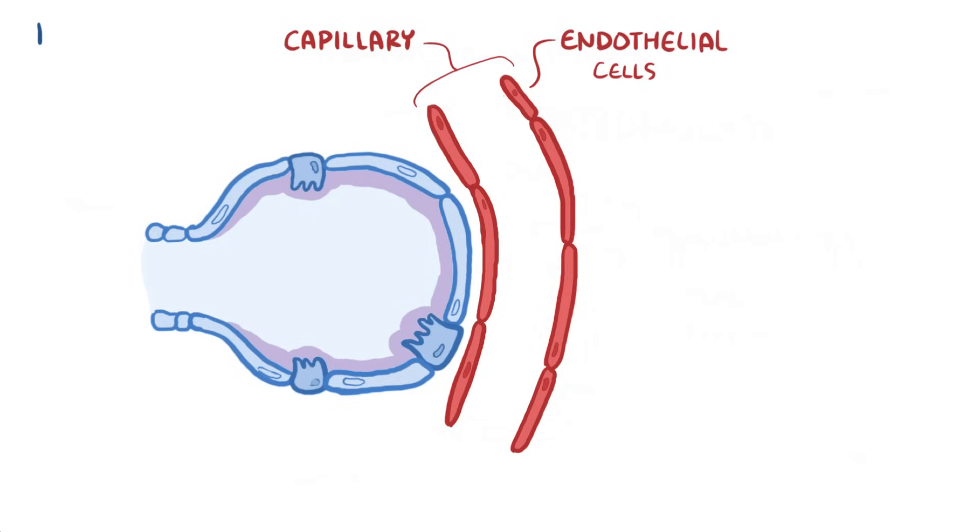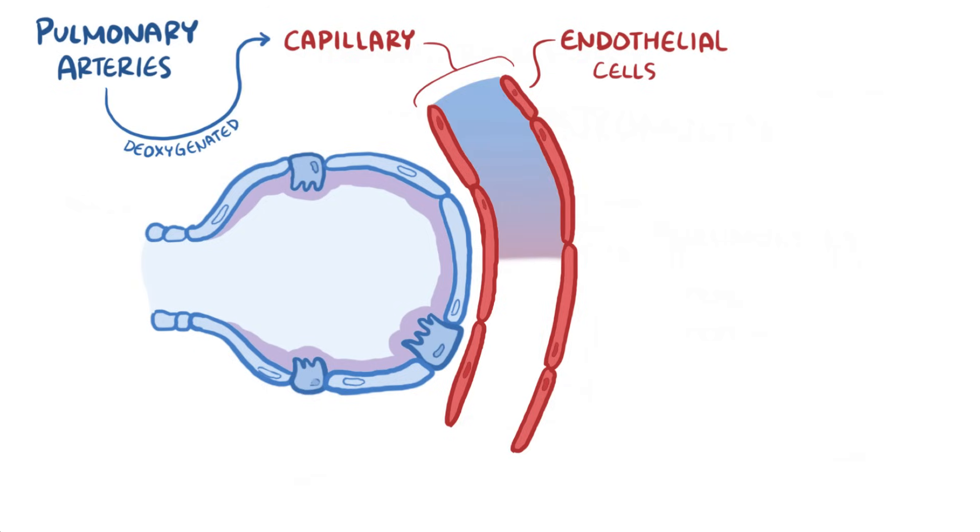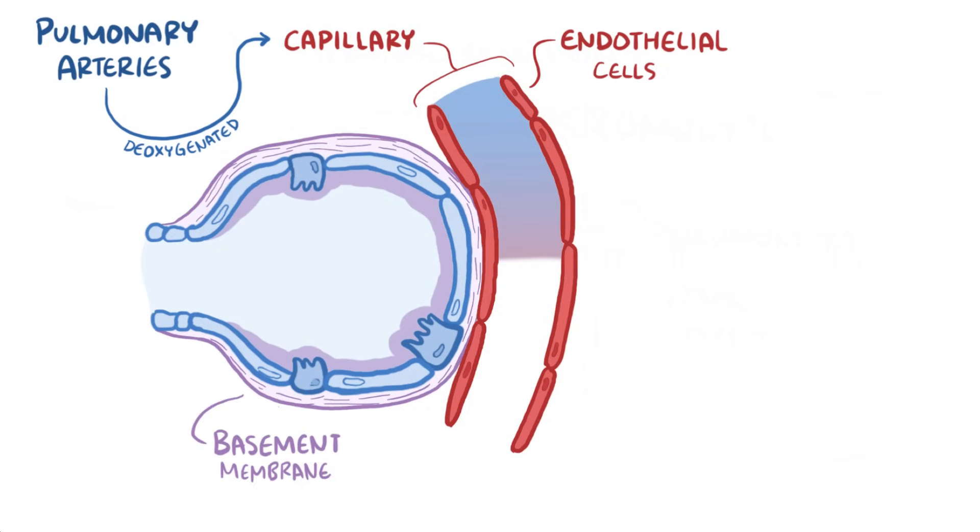This time, that blood comes from the pulmonary arteries and is deoxygenated. The pneumocytes and the capillaries are glued together with a protein layer called the basement membrane. So the alveolar wall, the basement membrane, and the capillary wall is really all that separates the air from the blood, and this is called the blood-gas barrier.